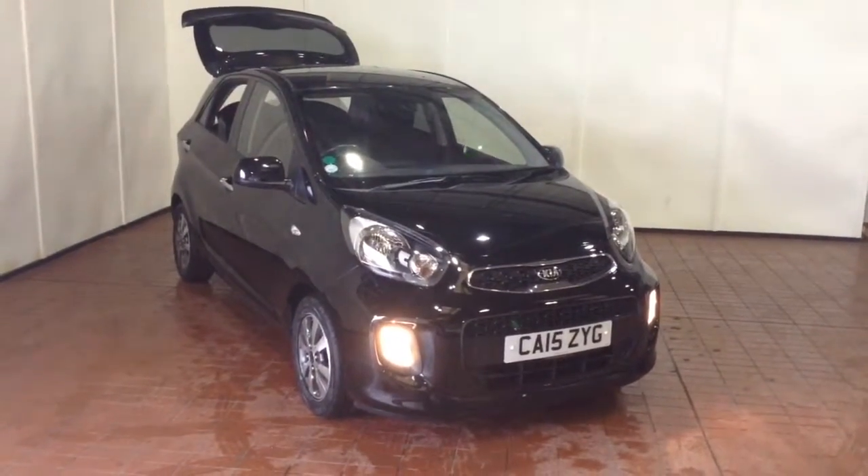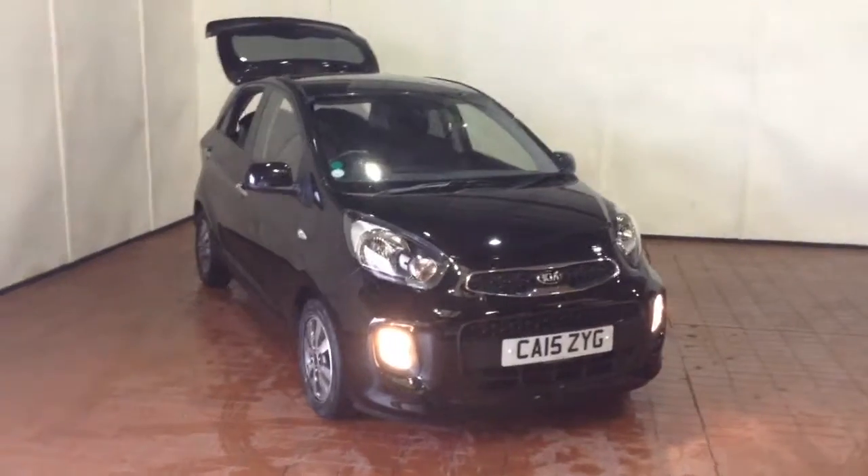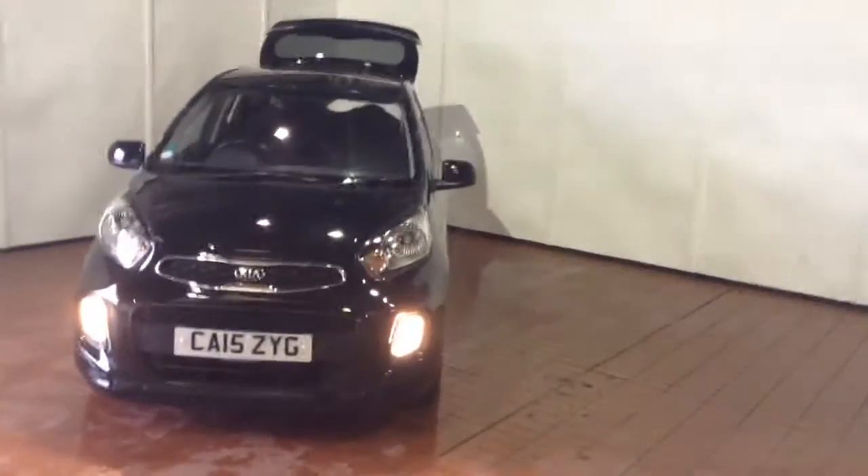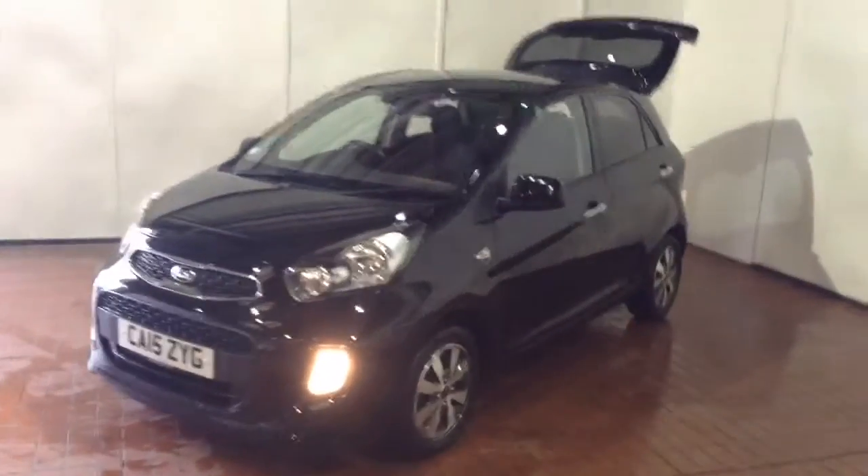Welcome to Wessex Garages in Newport. Today we have for you the Kia Picanto 1L SR7. This vehicle is in black and it's a petrol manual. This vehicle was first registered in 2015 and has one previous owner.